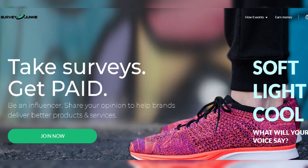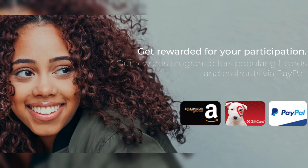Imagine getting paid just for sharing your thoughts on products and services you use every day. With Survey Junkie, it's that simple. Click on the link in the video description to discover how you can start earning today by taking surveys.